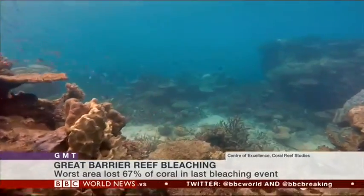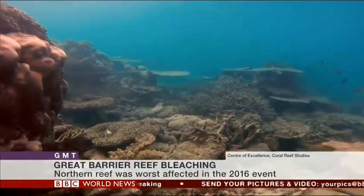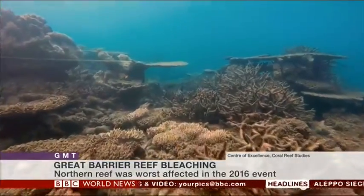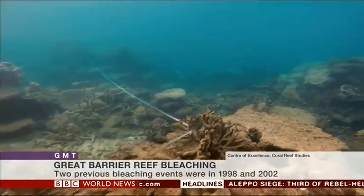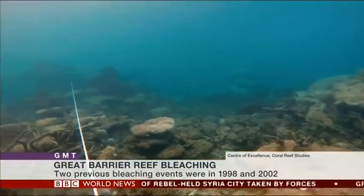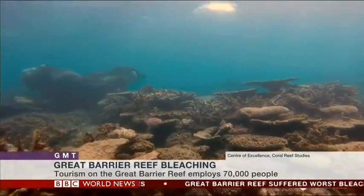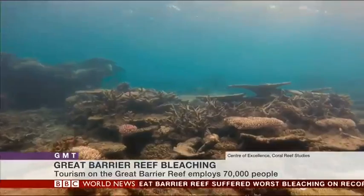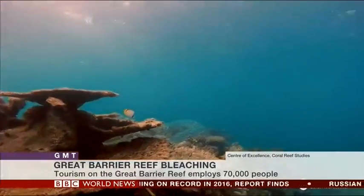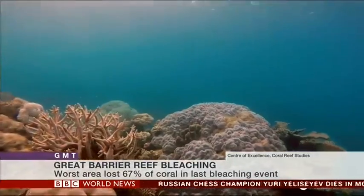But is the reef actually dead, James, or could it recover? 'Well, it depends where you are. As your report said, the northern third is very bad — we've lost about two-thirds of the coral on average up there, which is obviously devastating. In the south, it's much, much better. The reef can recover, but the problem is the return time of these events. If you get another mass bleaching event in the next 10 years, the coral won't have recovered, and you're going to see this gradual net loss over the long term.'